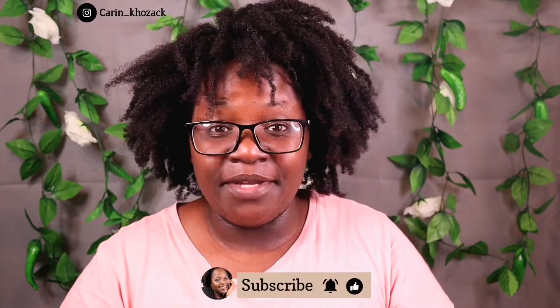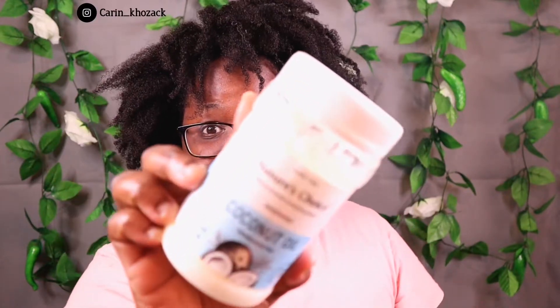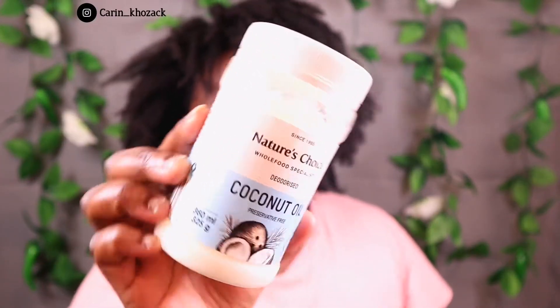Hey guys, welcome back to my channel. My name is Keryn and thank you so much for joining me on today's video. Today I will be doing the hot oil treatment using the coconut oil by Nature's Choice. This is the best oil that I've ever used to strengthen my hair — it feels amazing every time I use it.